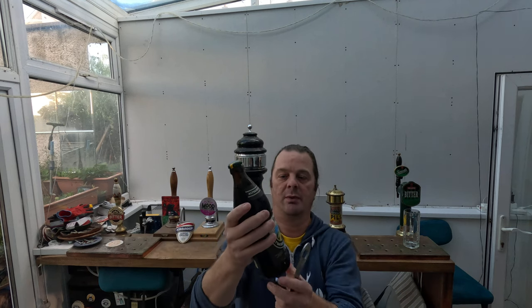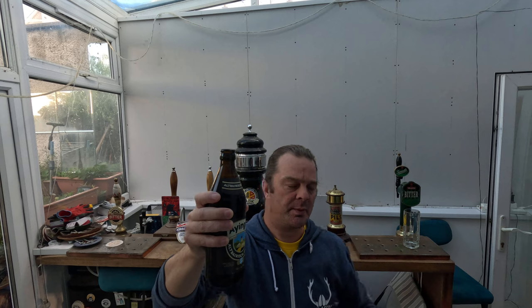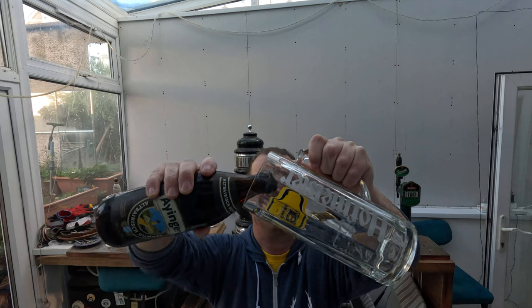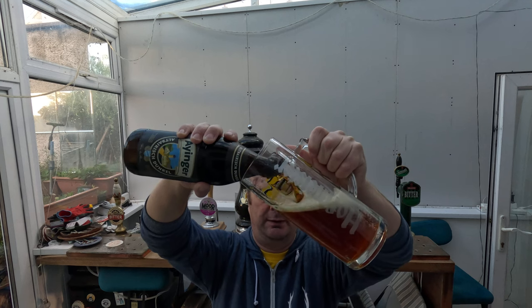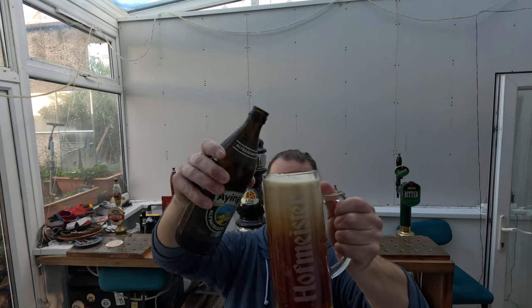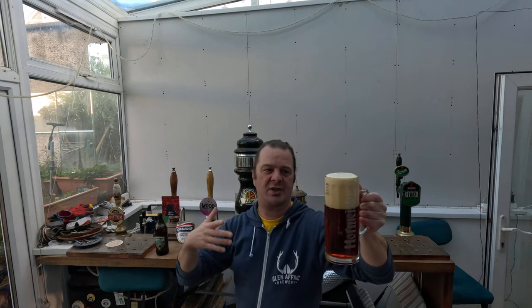We've got a dark brown bottle so there's going to be no light bleeding through there whatsoever. Ainge is a fantastic brewery, one of my favourites in Germany. If you know your beer and you go hunting for beer, you will know of Ainge — one of these breweries that look to export their beer. German beer is generally great.